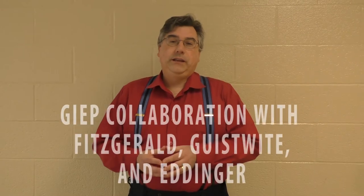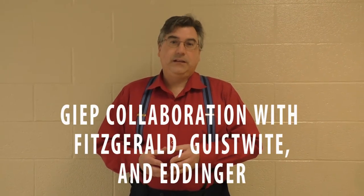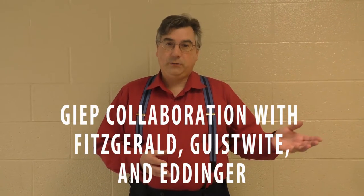Recently the gifted services did a collaborative work with Mr. Geisweith's eighth grade language arts class and Ms. Ediger's biology class. Gifted Services was able to get a textbook called The Immortal Life of Henrietta Lacks, and this book deals with a variety of topics: ethics, social commentary, history, and science.